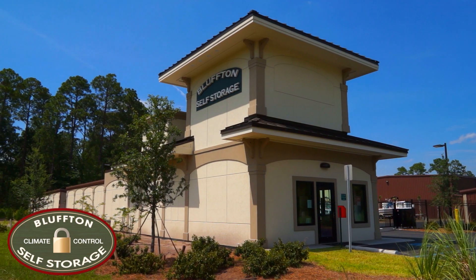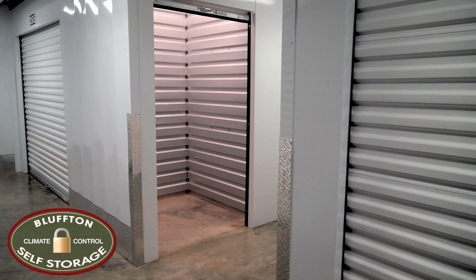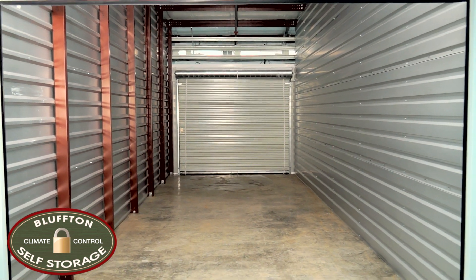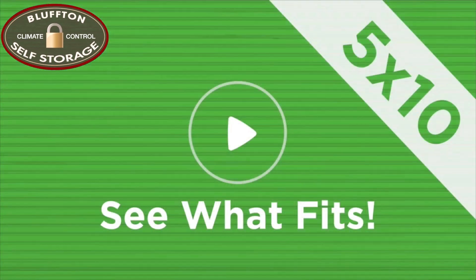Welcome to Bluffton Self Storage, featuring interior and exterior units in any size you would need, all with climate control options — because you deserve the value, quality, and service of Bluffton Self Storage.